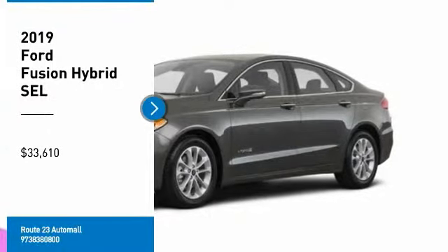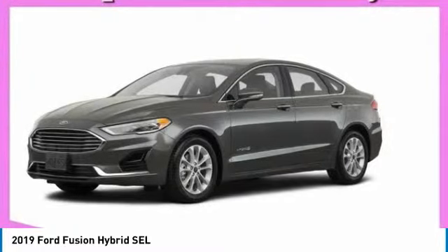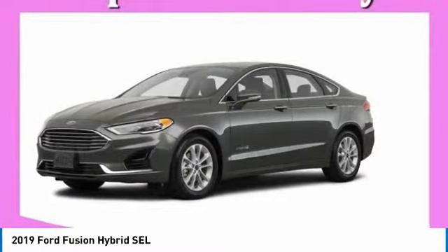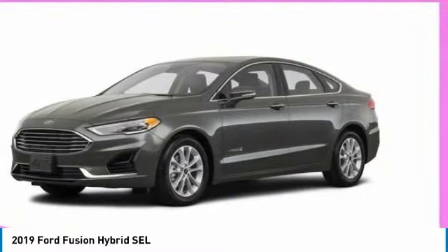Looking for the right vehicle? Check out the 2019 Fusion Hybrid. You can have both impressive power and great economy in a Fusion, and it is priced below $35,000. Here are some of this vehicle's great options.